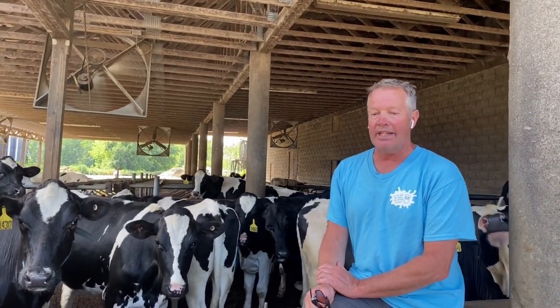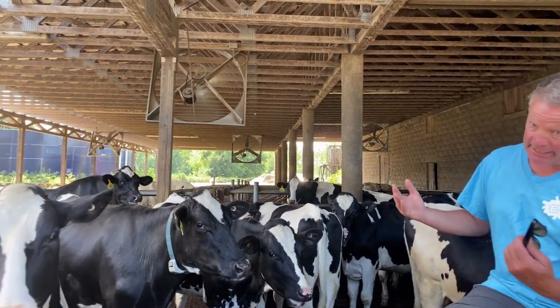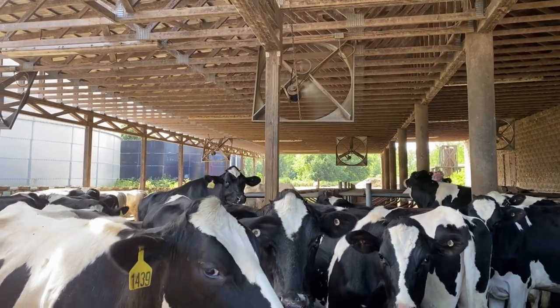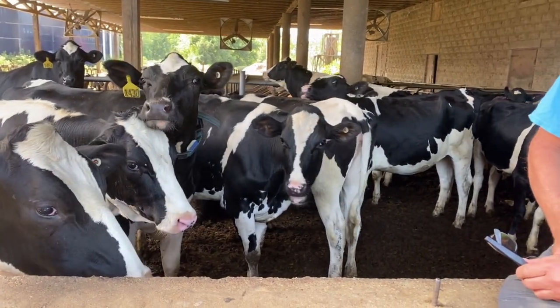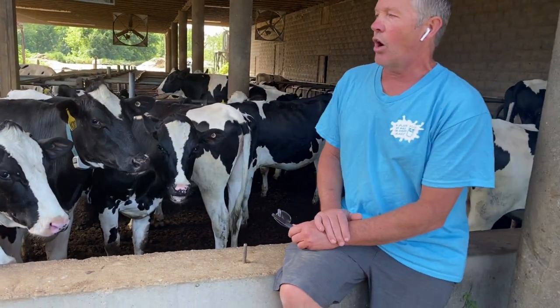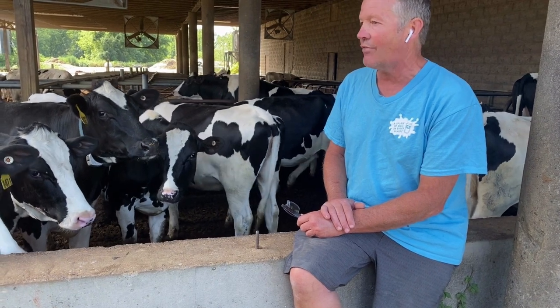These are our breeding age heifers. After they move from the super hutch, which you just saw, at about a year they get moved to this pen. As you can see and hear, we've got fans going to keep them cool and keep them happy. They've got stalls with sawdust in them that they can lie down on, and they'll stay here until they're about two to three months from calving, and then we move them into the dry cow barn.